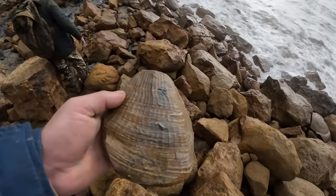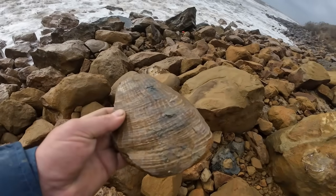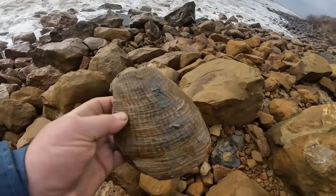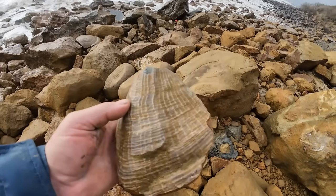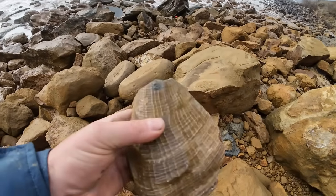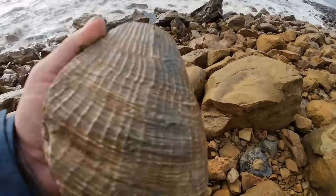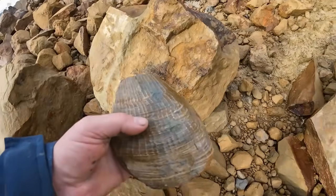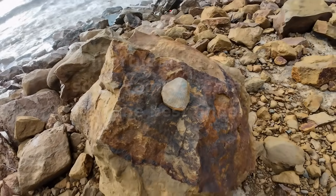There's the remains of a big pinna shell — a big bivalve. Look at that, that would have been a beastie. Not complete. We'll leave that on a rock for others to see, because it's not complete. But nice if you find a full one.